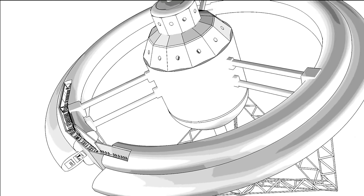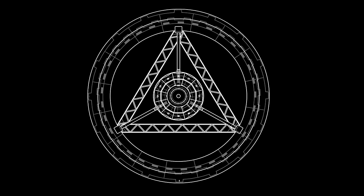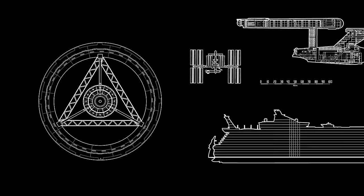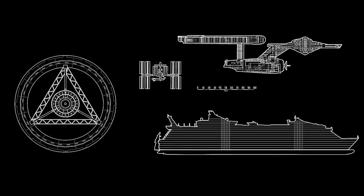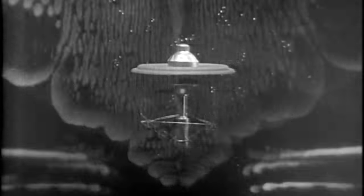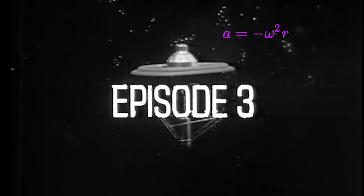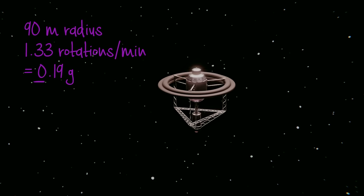An estimated diameter of about 180 metres produces a capacity for comfortably homing several hundred people, which feels about right compared to other large vessels. However, it's possible to observe the speed of the wheel's rotation on screen and apply the relevant formula to work out how big it must be to create Earth gravity at the rim. And at the size suggested, it doesn't create Earth gravity.